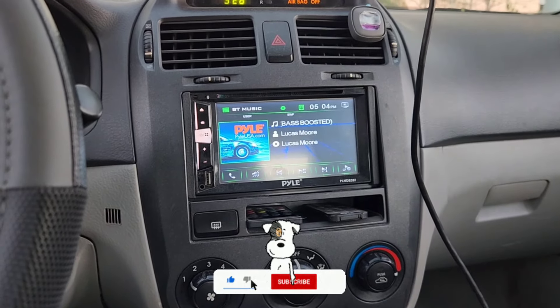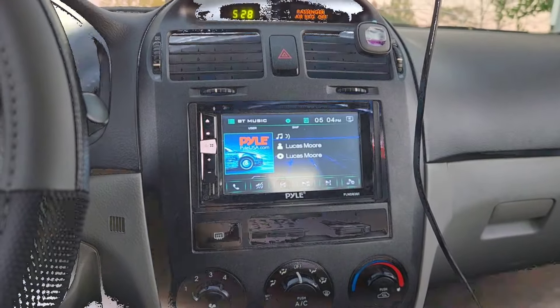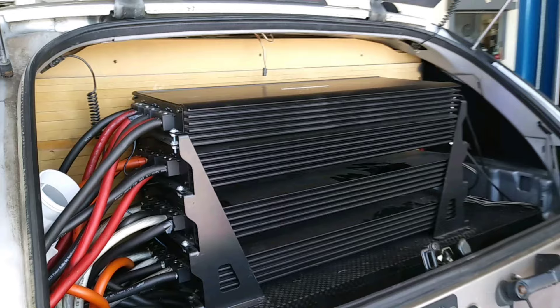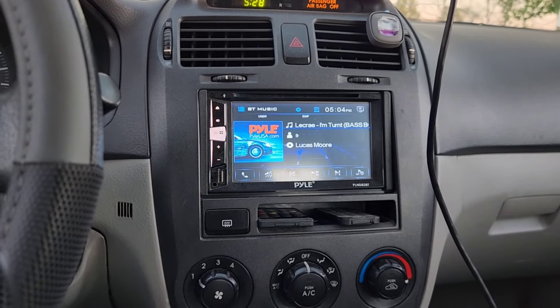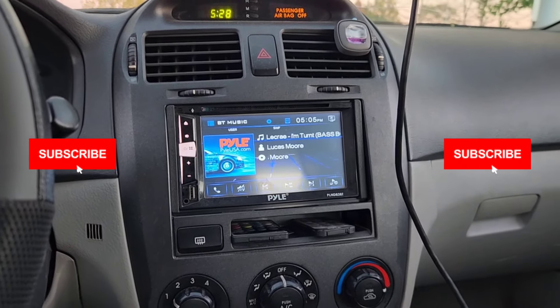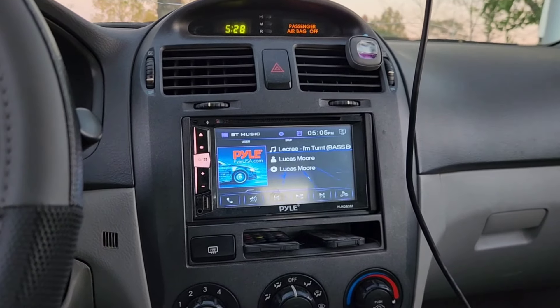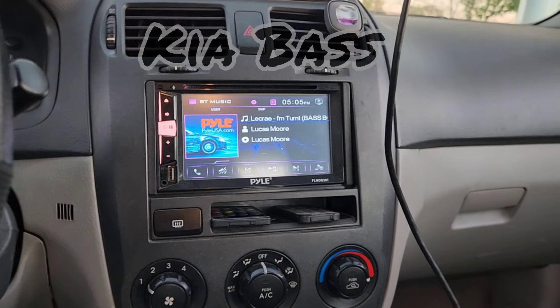Yes indeed YouTube, it is your guy 74 Midwest Bass, and as you can see we are in the vehicle officially known as Kia Base. If everybody is just stopping by or tuning in, consider subscribing to the channel and hitting that bell for all notifications.